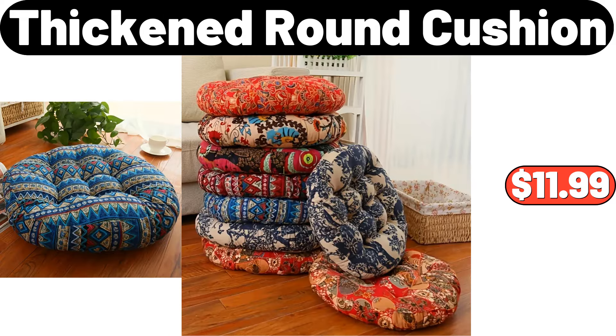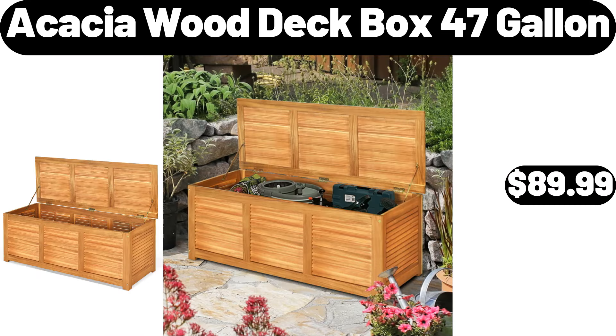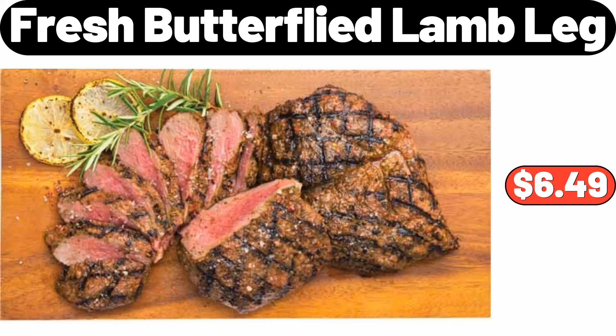16-Pieces Vitrell Portofino Dinnerware Set, $55.99. Thick and Round Cushion, $11.99. King Size Quilted Fitted Waterproof Mattress Pad, $19.54. Acacia Wood Deck Box 47 Gallon, $89.99. Fresh Butterfly Lamb Leg, $6.49.